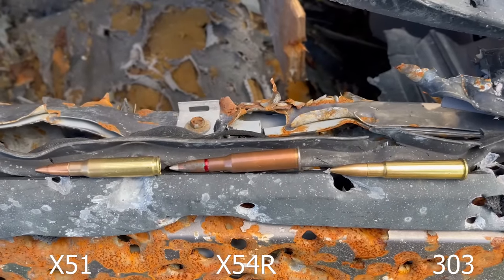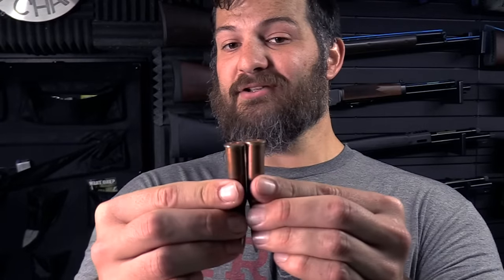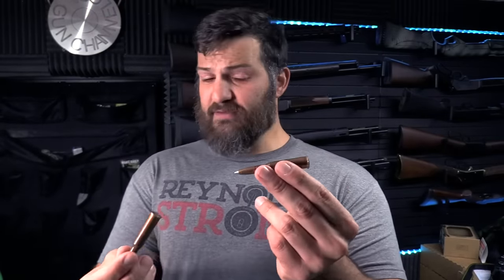By contrast, a 308 / 7.62x51 round has no protruding rim. This matters because if you take two rimmed cartridges and stack them improperly — with one rim behind the other — when the bolt comes forward it will hang up, pull both cartridges forward, and lock the gun up. That's called rim lock, and it's the reason we don't use rimmed cartridges anymore.